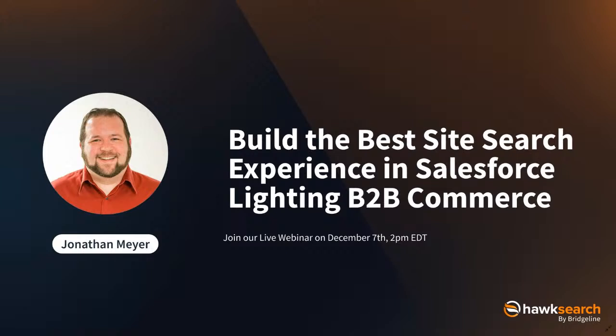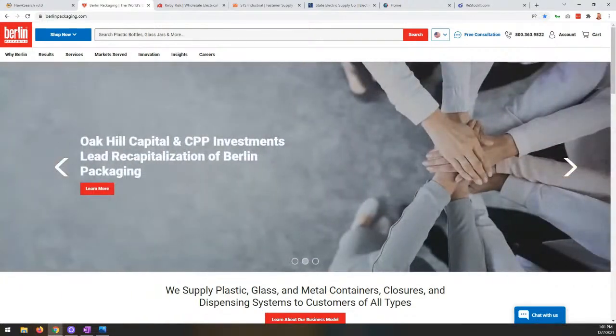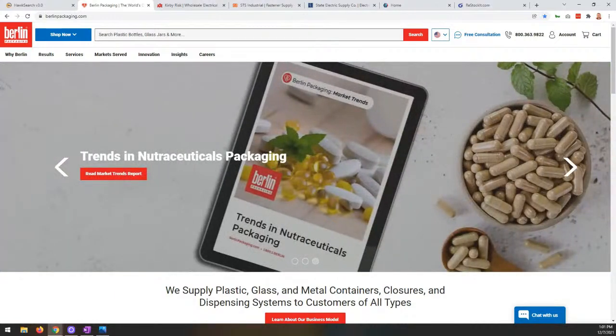Let's get started. I want to share my screen so you can see what I'm seeing. Let's jump over to our first demonstration site. We really want to walk through what functionality HawkSearch can bring to the table when looking at Salesforce B2B Commerce and understanding some of the limitations there, really with an eye towards search functionality and what we can help improve.